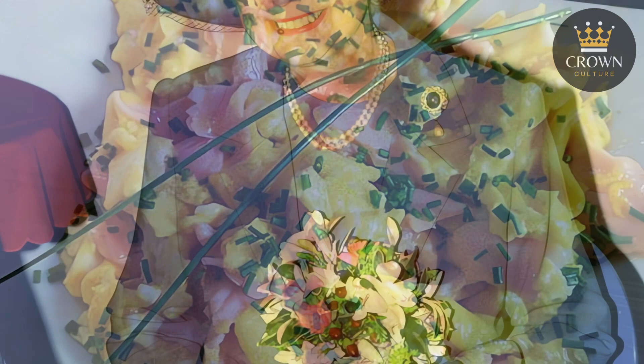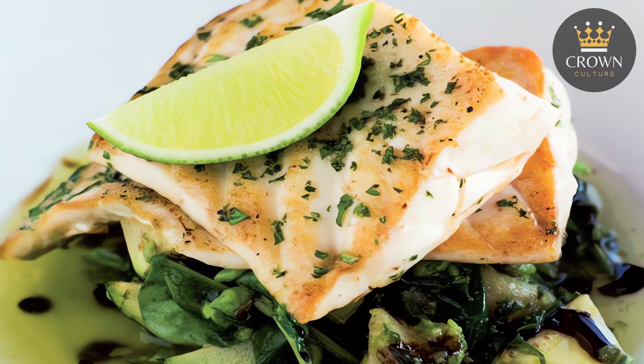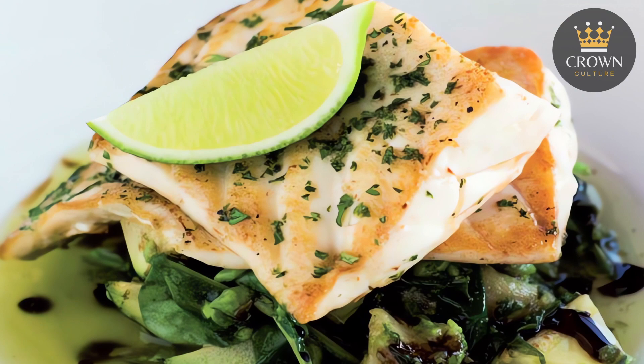As we move into the afternoon, the queen's lunch and tea time continued the theme of simplicity and tradition. For lunch, she often enjoyed something light yet nutritious, such as grilled fish with spinach or courgettes. Occasionally, she might indulge in a traditional British dish like lamb with mint sauce. The main course was usually followed by a simple dessert, often a piece of fruit.